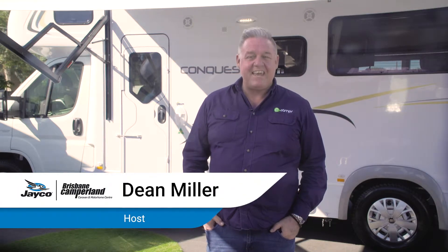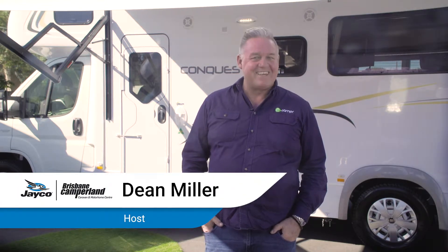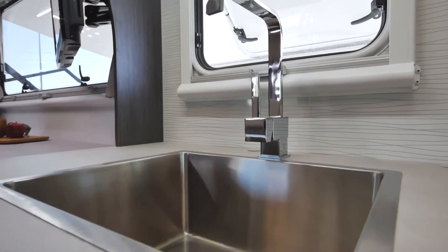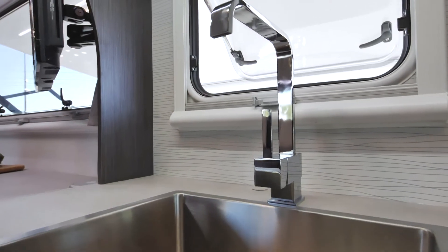This is Jayco's 25-foot Conquest DX. The DX stands for Deluxe, and it's really easy to see why. The layout is spacious and it easily sleeps four, so it's a terrific choice for families who are looking at a motorhome option.